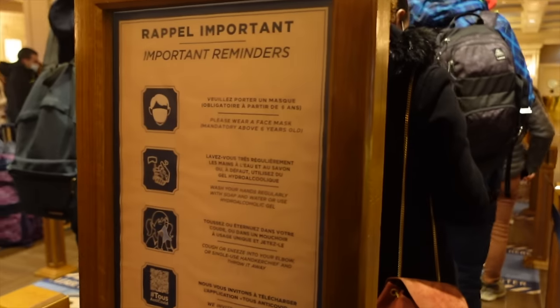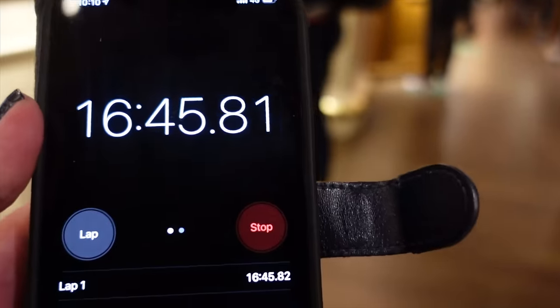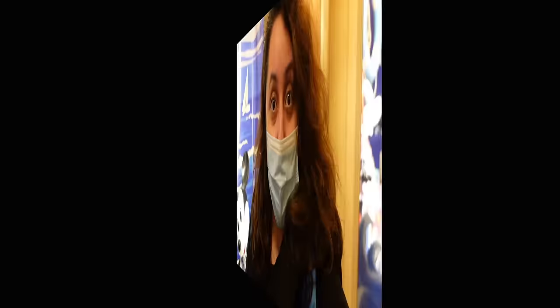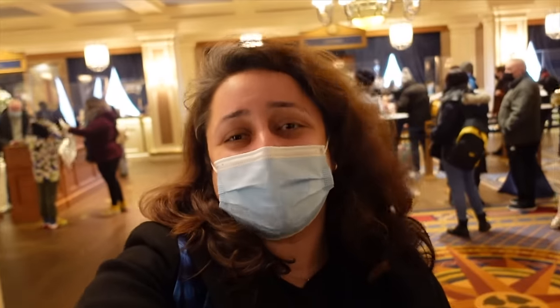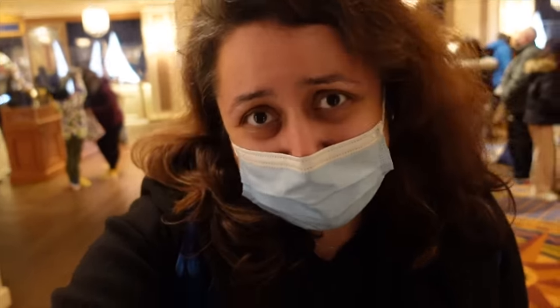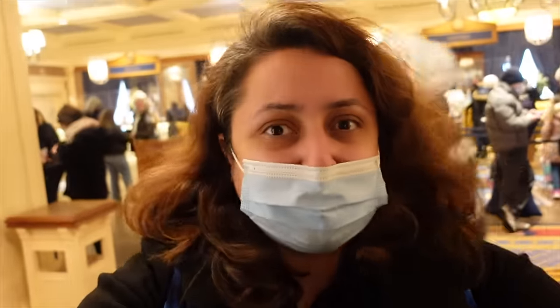Newport Bay check-in is pretty busy this morning — look at this queue! It's organized and the cast members are doing everything they can to make things go smoothly, but it's a long queue. I'm going to time this as well just to see how long it takes. Well, that whole long queue only really took about 15 to 16 minutes. I'm just now waiting for the cast member to get all my documents ready.